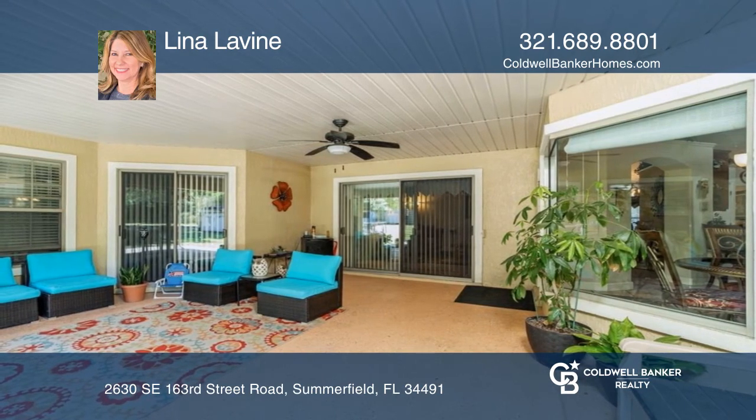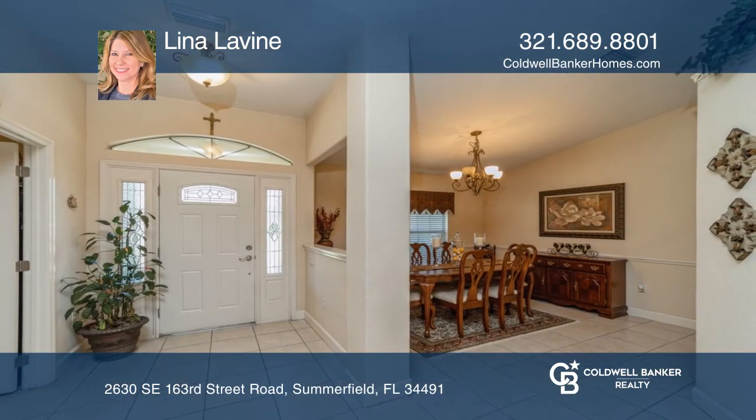Fall in love with your future home by contacting Lena Levine to schedule a tour.